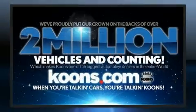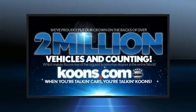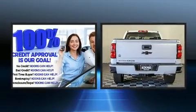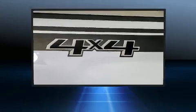Chevrolet prioritized practicality, efficiency, and style by including delay-off headlights, a rear-step bumper, a front bench seat, and cruise control.